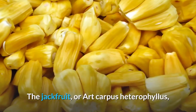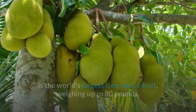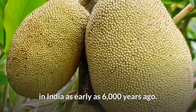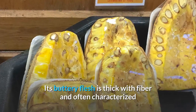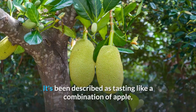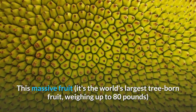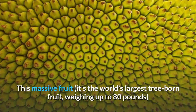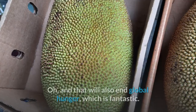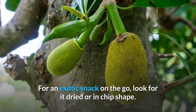Number 3: The jackfruit, or Artocarpus heterophyllus, is the world's largest tree-borne fruit, weighing up to 80 pounds. It is also Bangladesh's national crop and is thought to have been domesticated in India as early as 6,000 years ago. Its buttery flesh is thick with fiber and often characterized as starchy in taste, and it is related to breadfruit. It's been described as tasting like a combination of apple, pineapple, mango, and banana. This massively versatile fruit is suitable for both savory and sweet dishes, and some claim it could help end global hunger. For an exotic snack on the go, look for it dried or in chip form.